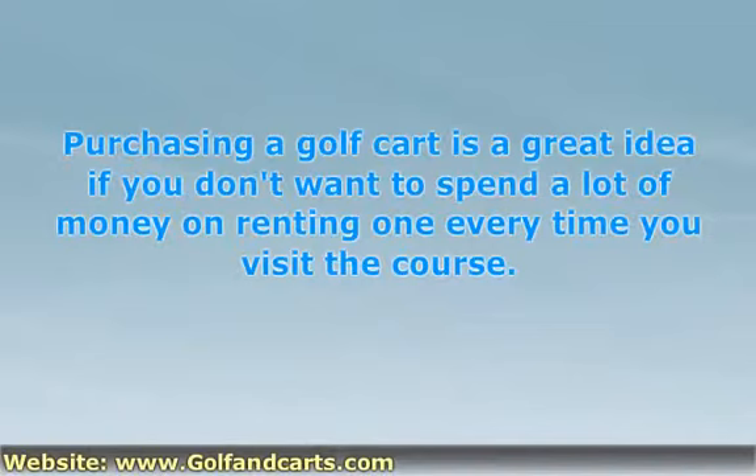If you're okay with purchasing a used model, you can save a significant amount of money and still end up with a cart that runs great. Taking your time to shop around and compare retailers and carts will help ensure you're satisfied with your purchase completely. Take care.